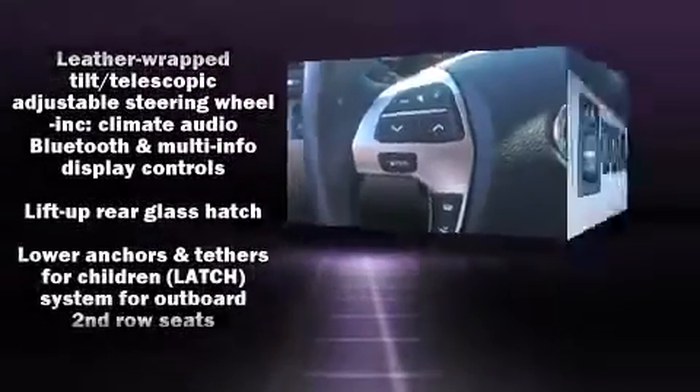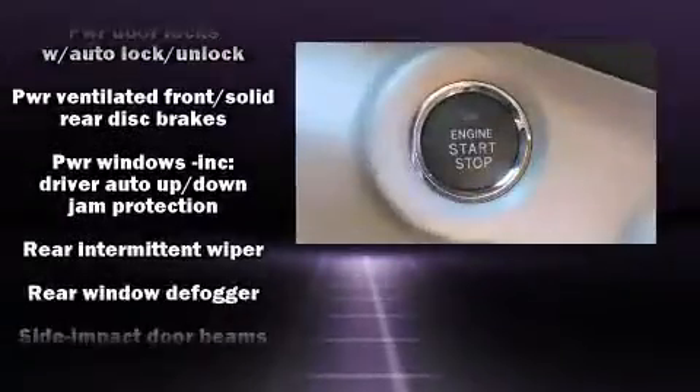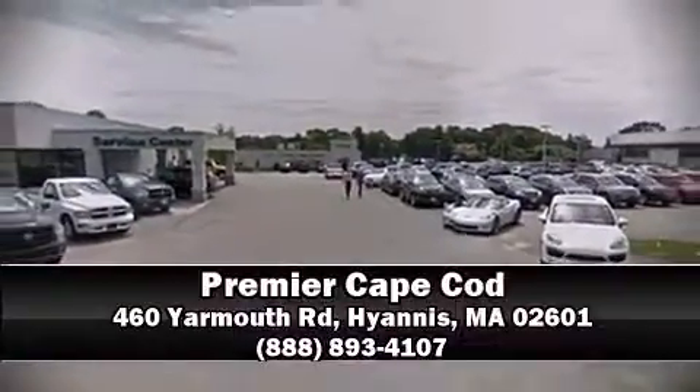For added security, Dynamic Stability Control supplements the drivetrain. It also arrives with a Carfax history report indicating just one previous owner. Please don't hesitate to give us a call.